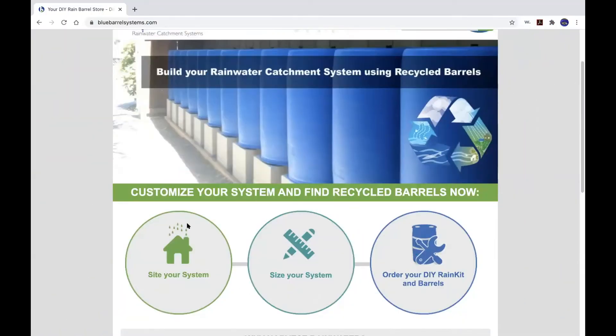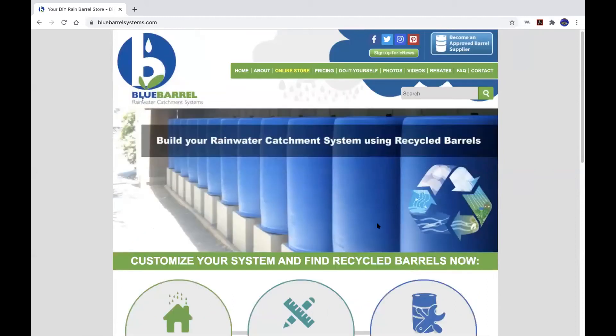If all this is a little overwhelming, we have an interactive website that will walk you through the steps of citing your system — just deciding where you're going to put it — and then sizing your system, how many barrels you want. Then there's an interactive process to customize your kit. I'll show you how to order a multi-barrel system, which is our flagship trademark design. Some people just want a single rain barrel, and we do have an option for that, which I'll show after the multi-barrel setup.